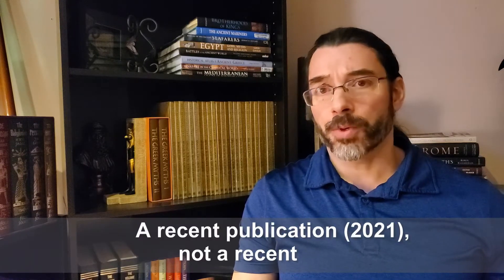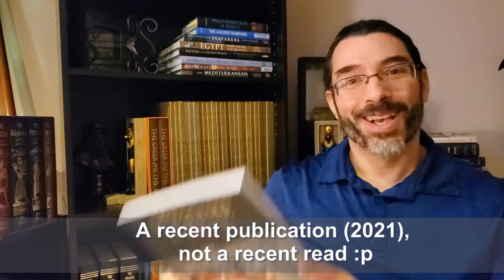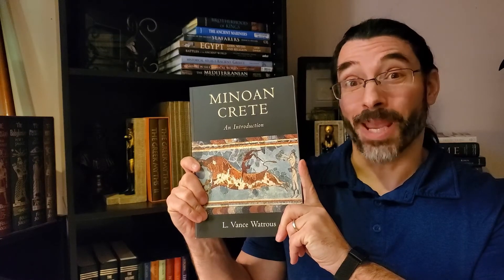The second book I picked up was Minoan Crete: An Introduction by L. Vance Watrous. This is a recent read. It's a paperback, about 230 pages, and it is a Cambridge University Press book.